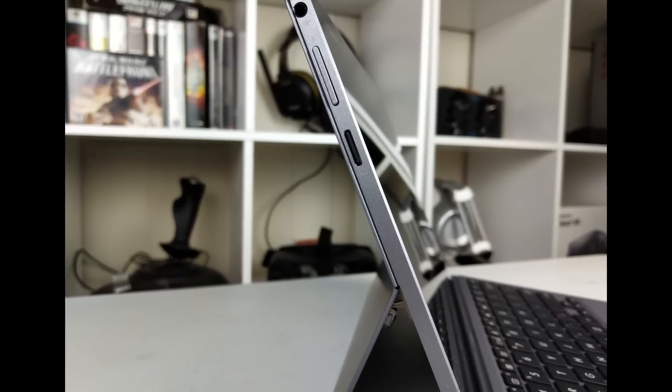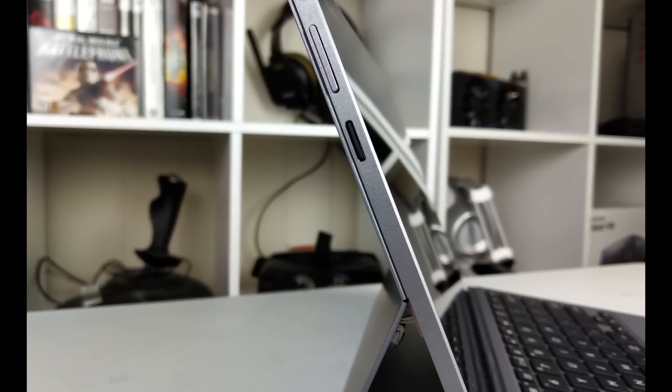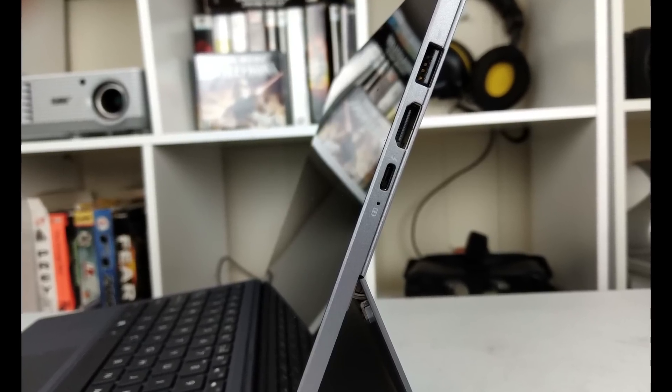On the left-hand side there is a combo headphone and mic jack, a volume rocker, and a micro SD card slot that sticks out just enough so you press on it to release it. Some people have complained it's a little too easy to press by mistake instead of the volume rocker. On the right-hand side there is a single USB 3 port, an HDMI port, and a Thunderbolt port. I prefer having HDMI rather than a DisplayPort like on the Surface Pro, because most people have HDMI cables for their TVs or older monitors.